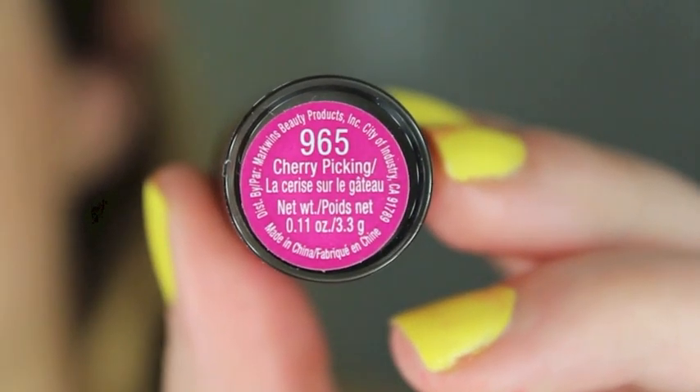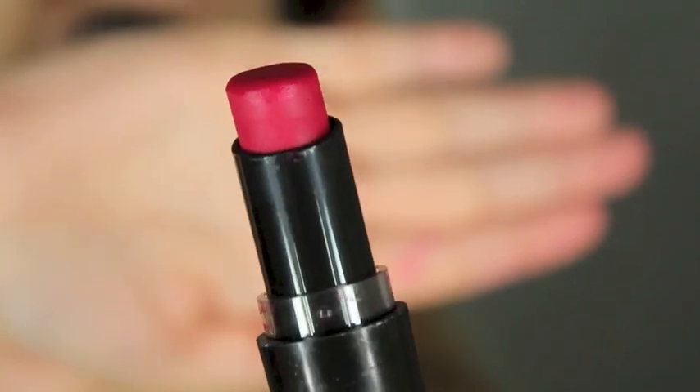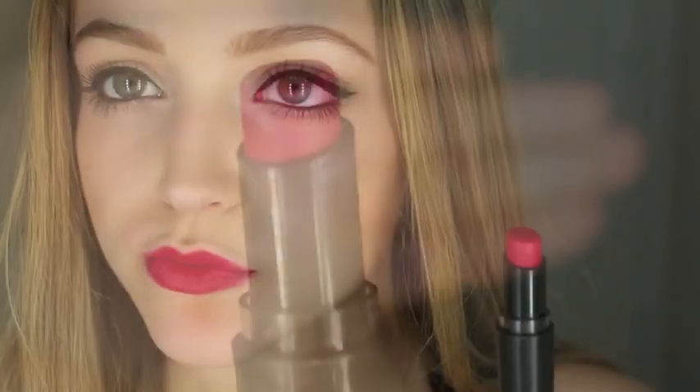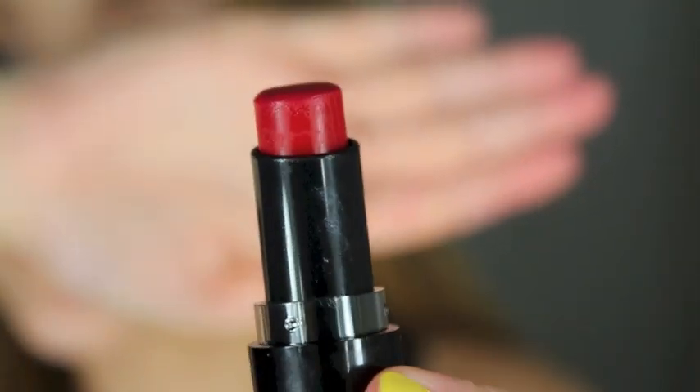This next one is Cherry Picking, and I don't actually have anything in my lipstick collection that looks like this. It is a pink with some red to it — like a red fuchsia-y pink. It's very rich in person and just makes your lips look juicy. Then this next one is Stoplight Red, and oh my goodness, this is like the most beautiful red lipstick in the world. It reminds me of how Ruby Woo packs a punch, only it's less drying. It's so creamy and beautiful — it's my favorite red lipstick right now.